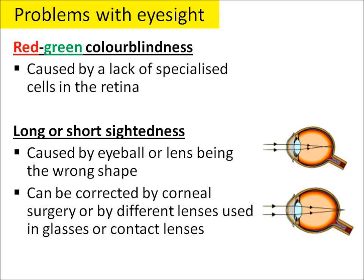People can either be long or short-sighted. This happens when the eyeball or the lens is the wrong shape. Normally we can correct this by wearing glasses or contact lenses, but it can also be corrected by corneal surgery as well.